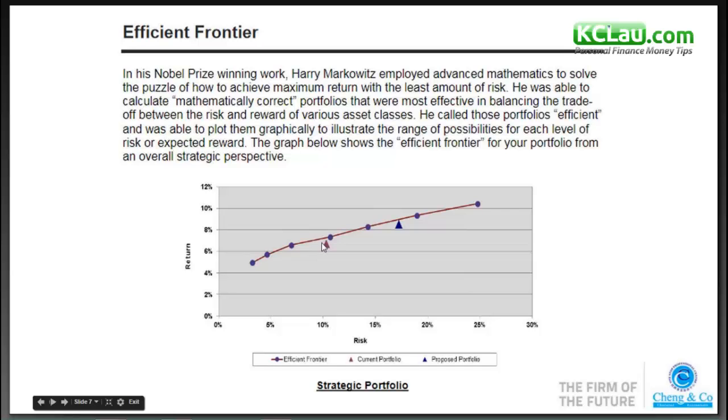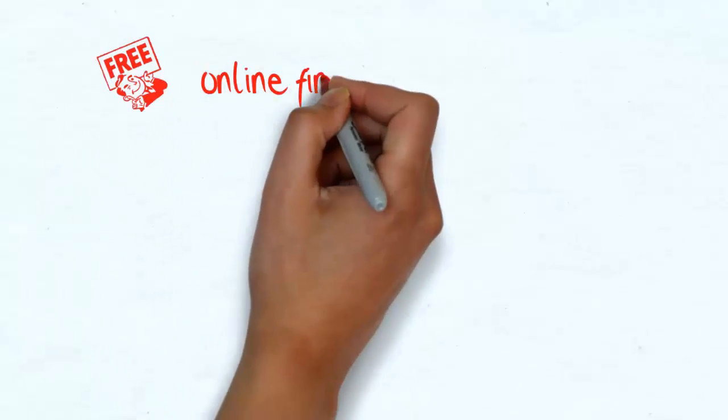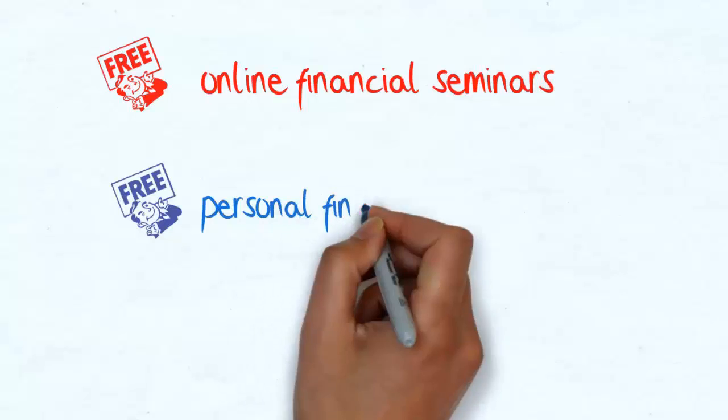For illustration, the client's portfolio has roughly slightly more than 10% in terms of risk, and the expected return would be about 7%.